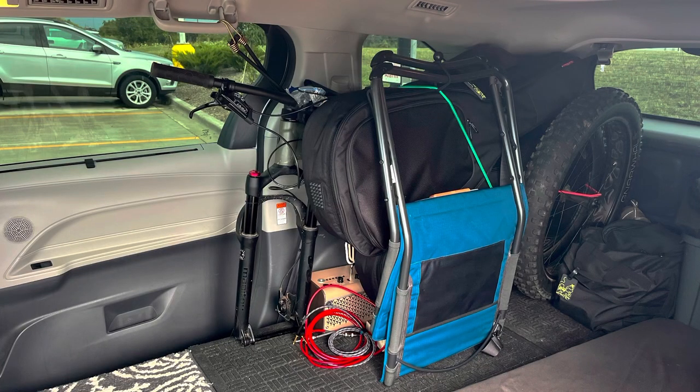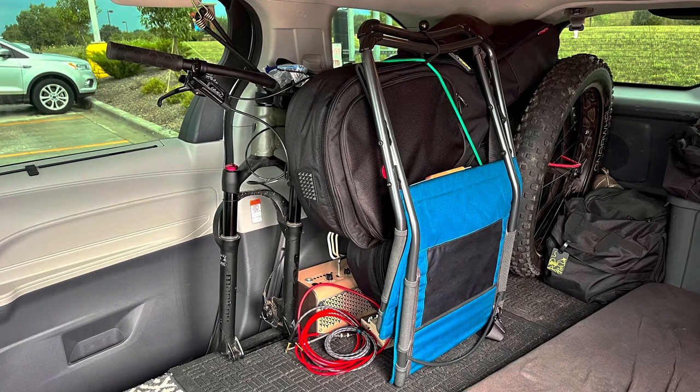Everybody's different, but I really like this organized approach where everything's just kind of against the wall and not moving or sliding around. I think it helps make the mental task of being on the road and being in a small vehicle like this full time more enjoyable.